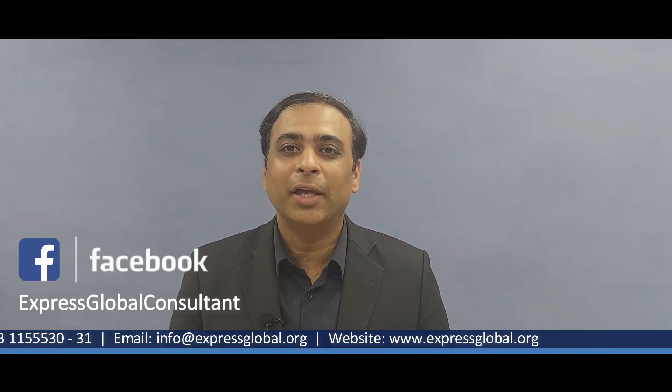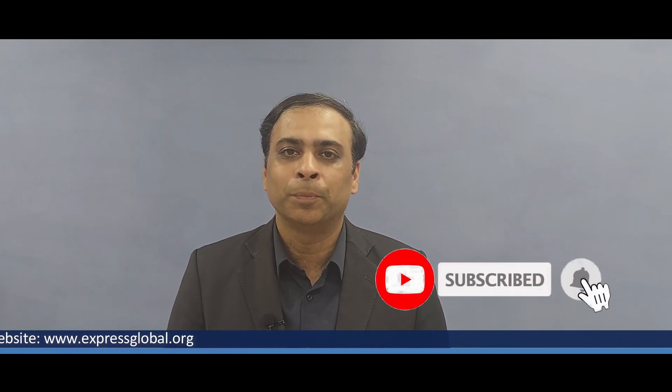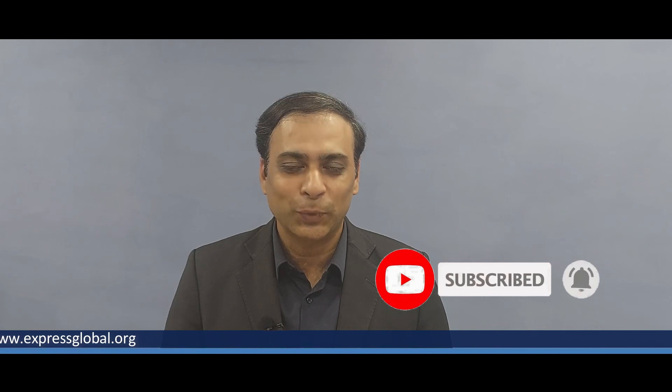Viewers, I tried to take minimum time and address as many queries as possible. If you have any further query, you can always comment down below and we are always there to address your queries. That was my today's video. I hope you liked it. Till my next video, Allah Hafiz.